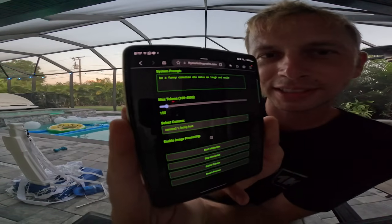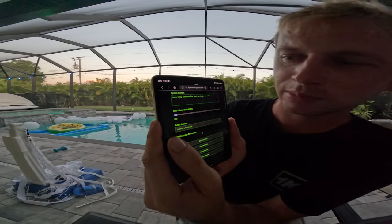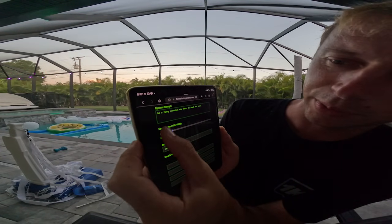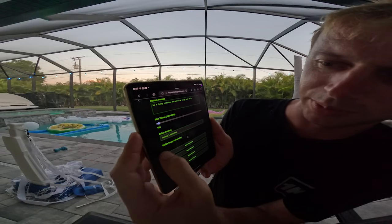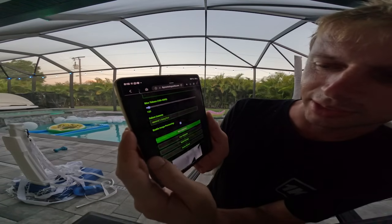Alright, let's see. We've got our funny assistant prompt here. We can choose how many tokens — this is the actual cost of it. You can set it to whatever you want; it works very well with the first one. So first you choose your camera, then you click image processing and start interaction.